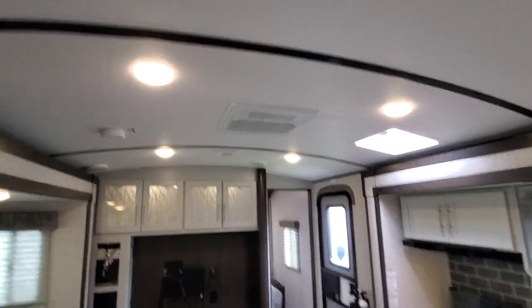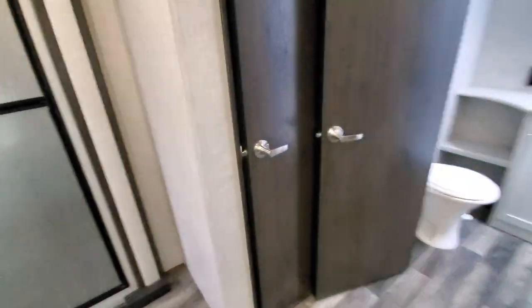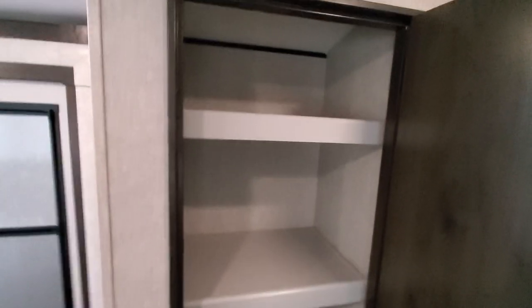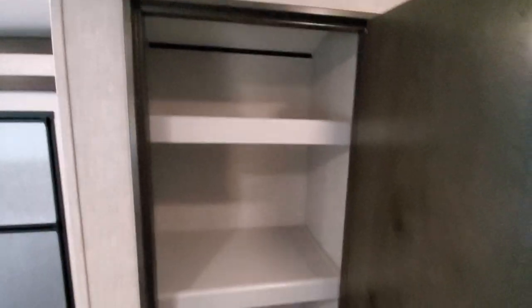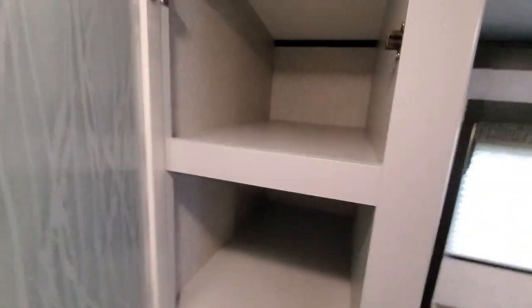This does have the upgraded 15,000 BTU air conditioner. Wait till you see this pantry — huge, you could live in this thing comfortably. Nice finish, all your glass, again a huge amount of storage. Now wait till you see this bathroom.